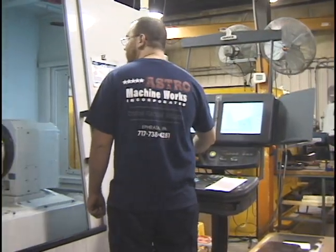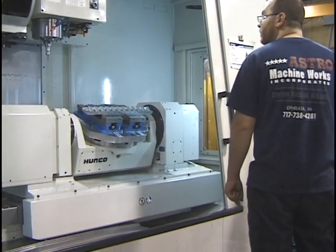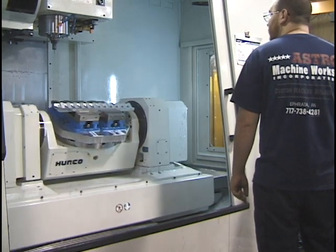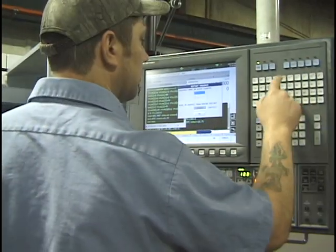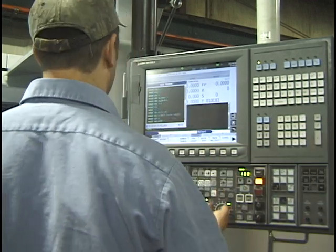The amount of training needed to become a CNC programmer depends on the complexity of the processes. Some companies offer excellent apprenticeship programs where workers are paid while learning on the job. Other positions in this field require some vocational training to learn the language of programming and how it speaks to the machinery.